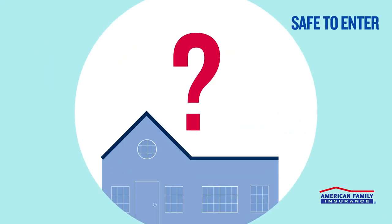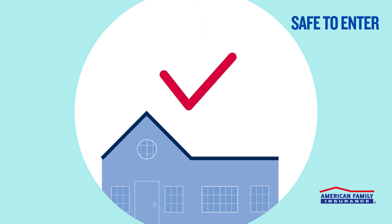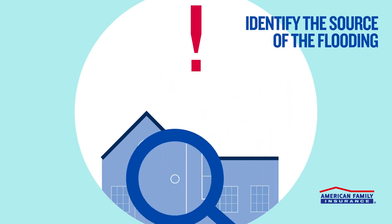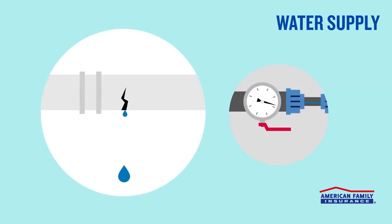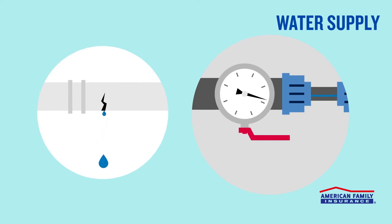Alright, once you're certain your house is safe to enter, the next step is to identify the source of the flooding. If the source is a burst pipe or a broken appliance like a washing machine, turn off your main water supply. In most homes, you can do this yourself without needing to call an expert.